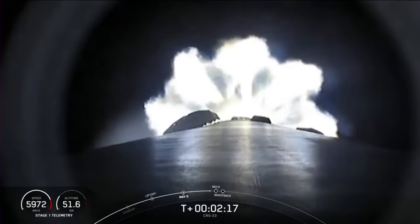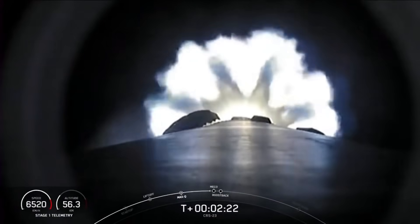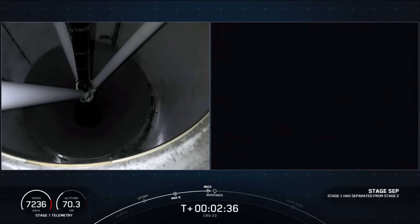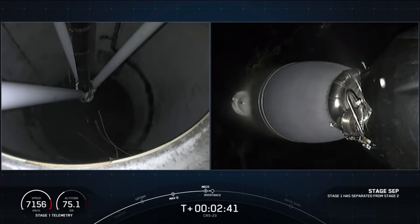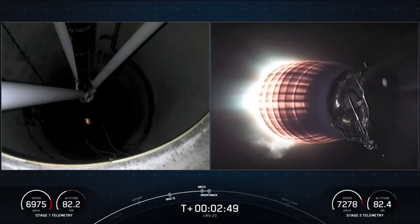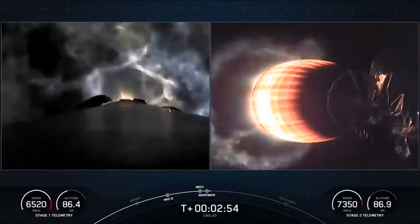The first of those five events, main engine cutoff, is coming up in about ten seconds. Main engine cutoff. Stage separation confirmed. Impact ignition. Stage one boost back burn startup.